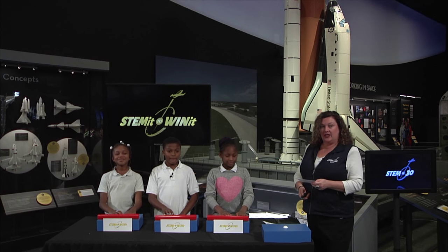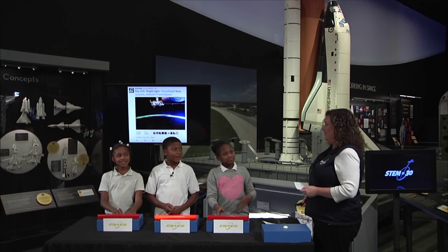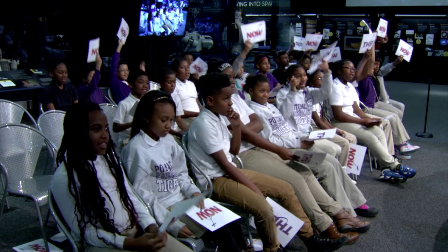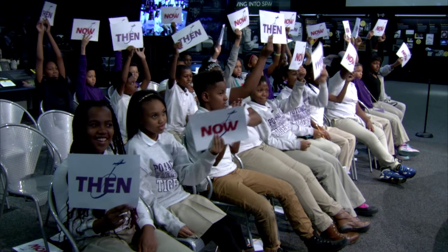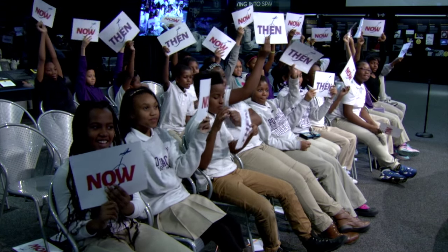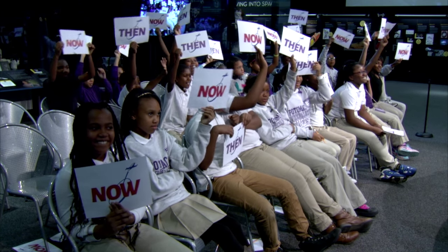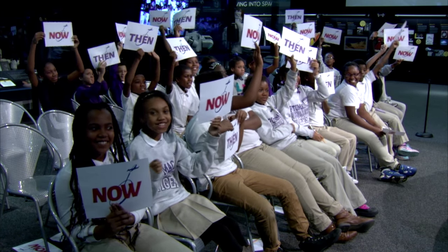First statement: astronauts are able to tweet from space — Then or Now? The audience says Now. Were astronauts tweeting from space 15 years ago? No — there was no Twitter back then. Now is the right answer.